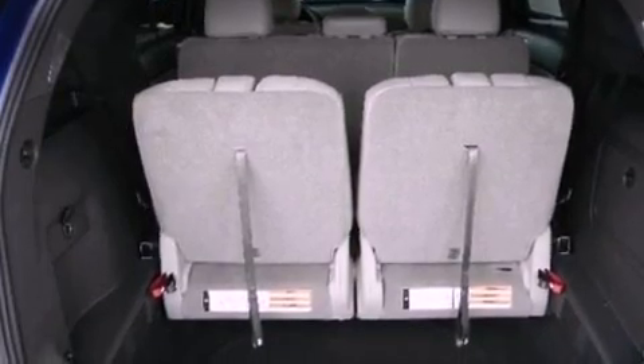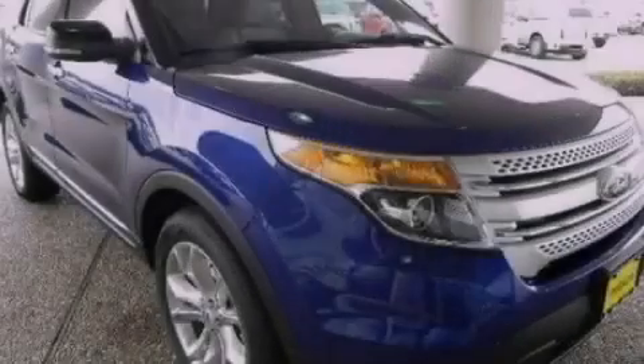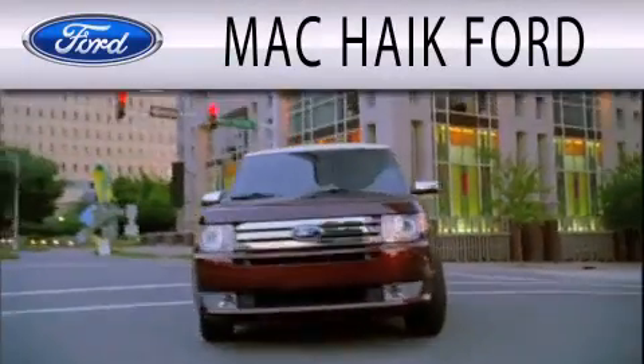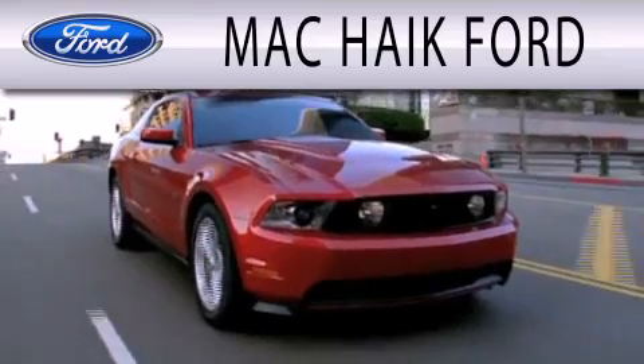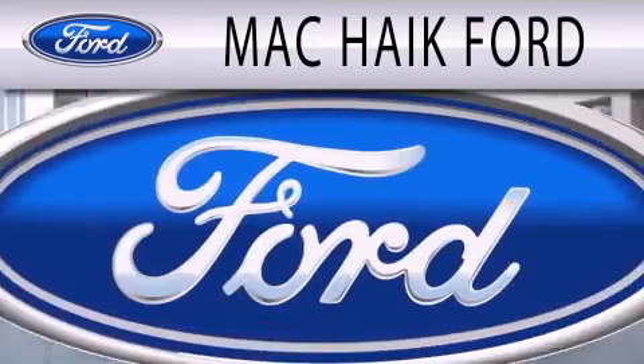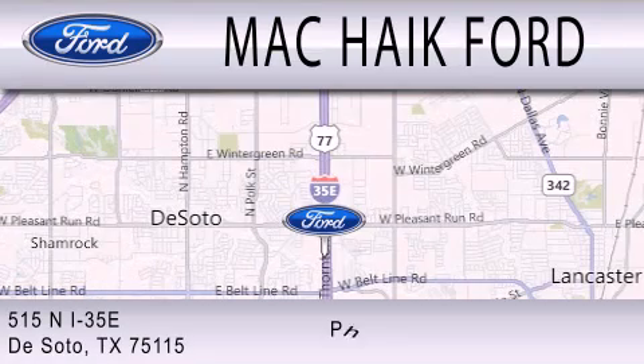This automobile won't last long at this price. Call and arrange a test drive now. Mack Hike Ford is dedicated to doing everything possible to ensure that the experience you have selecting your next vehicle is as pleasant as possible. We are located at 515 North Interstate 35 East in DeSoto.